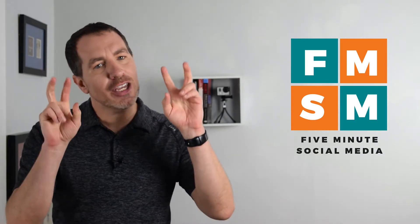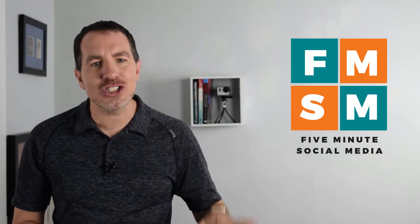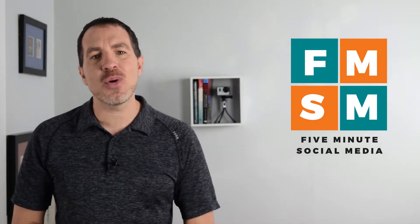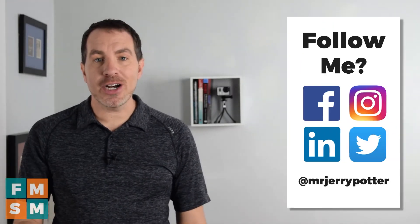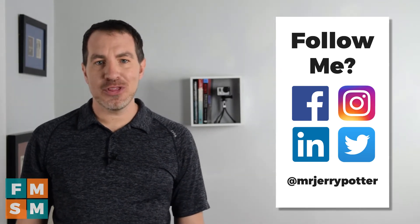If you have ever had 'figure out my social media for my business or brand' on your to-do list and it keeps getting shoved down further and further because you don't know where to start or it's overwhelming, you are in the right place. Once a week we release a quick video showing you how to apply tips to different aspects of your digital marketing strategy. My name is Jerry Potter — you can connect with me on social media at Mr. Jerry Potter. Yes, it rhymes with the boy wizard's name.